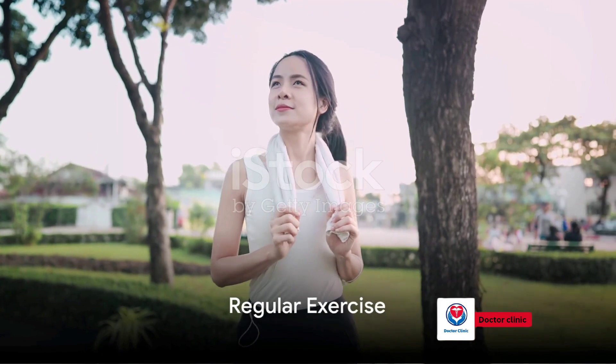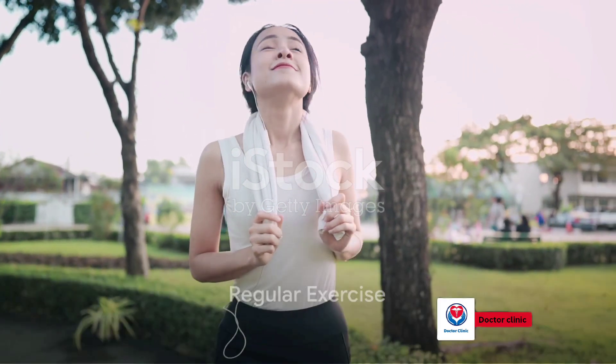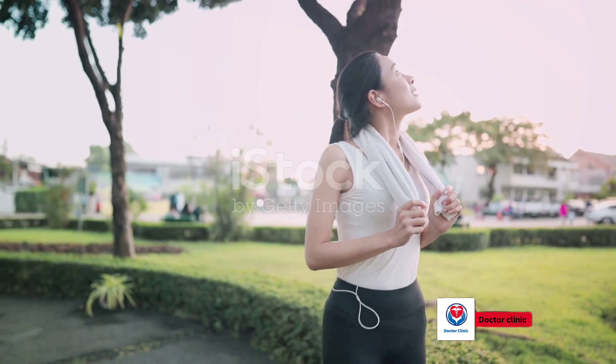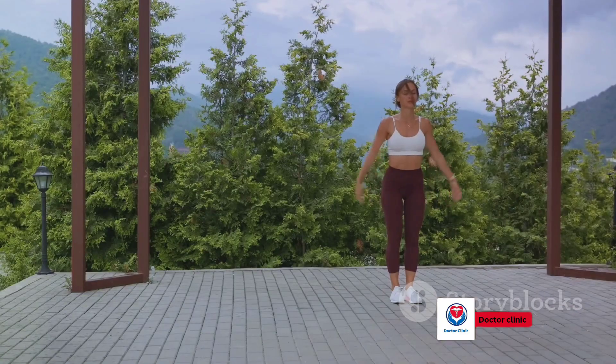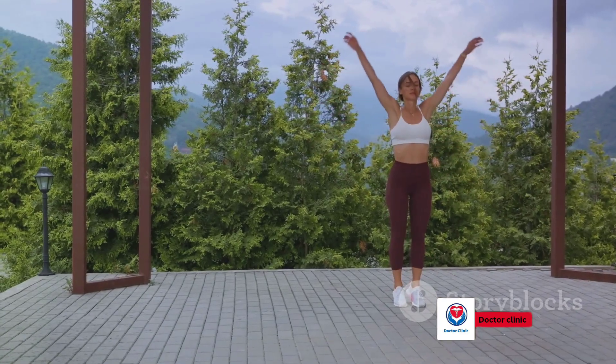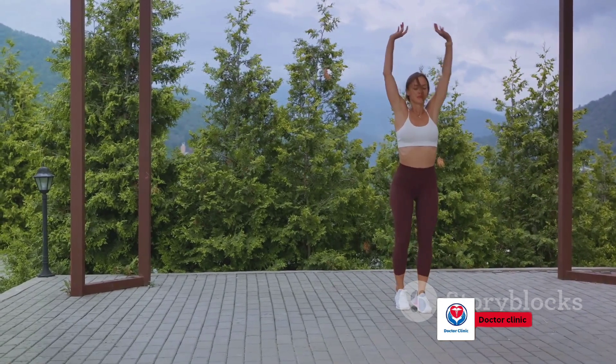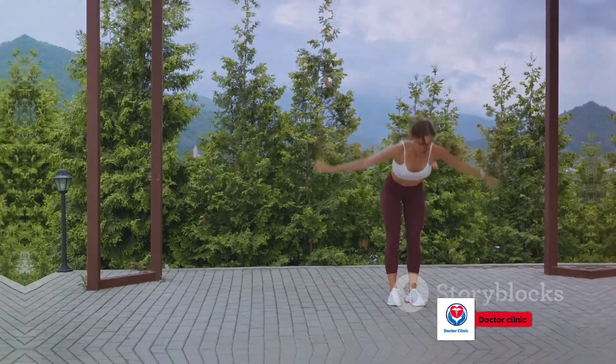Fourth, incorporate regular exercise into your daily routine. Regular physical activity improves heart and circulatory system efficiency, which can help raise low blood pressure. Start with light exercises, like walking or cycling, and gradually increase the intensity.